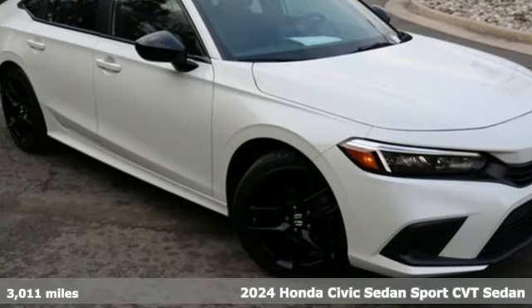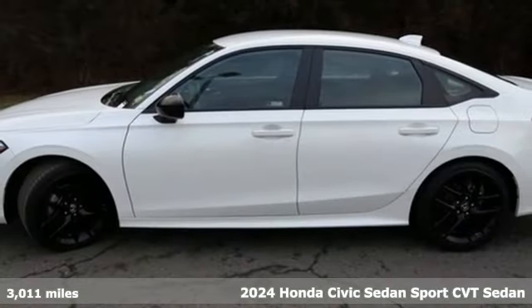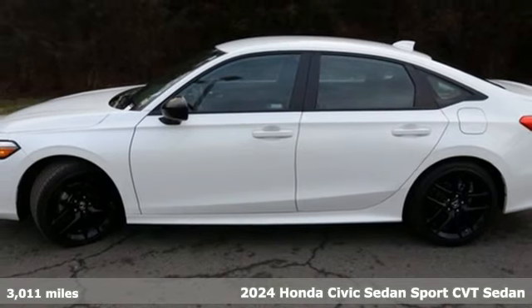Here's a 2024 Honda Civic Sedan. Get more mileage out of every drive with this Civic. You'll look forward to every drive with features like these.